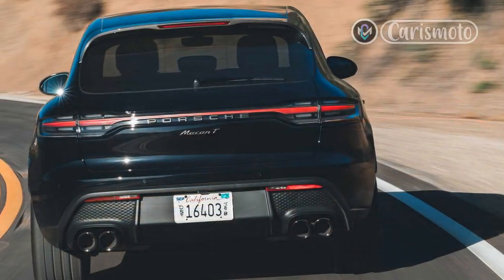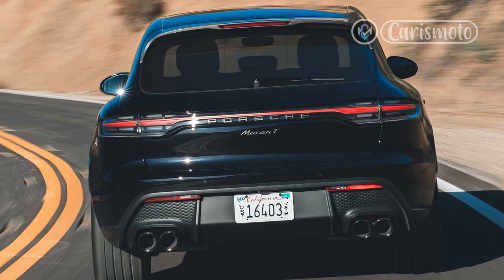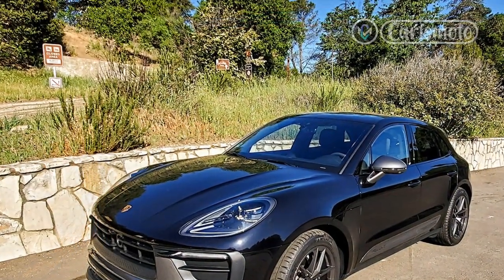With those suspension upgrades, the Macan T has essentially the same suspension as the Macan GTS, but is just way down on power.